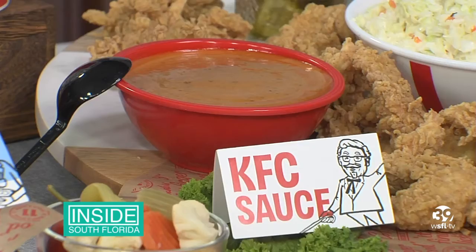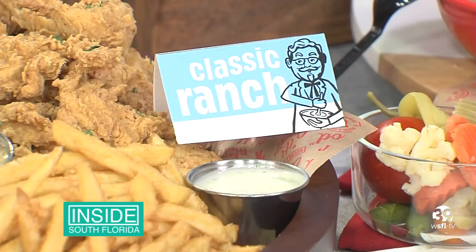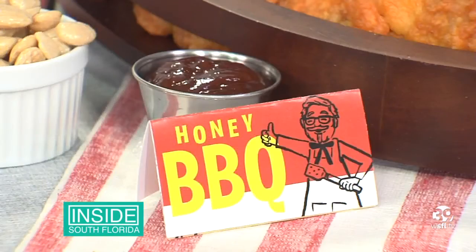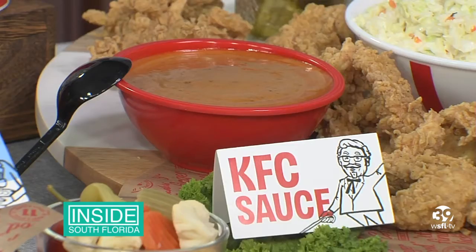We know kids love to dip. Sauces can make or break a meal, and KFC understands that, so they revamped their core sauces, which now are offering the classic ranch, honey barbecue, and also honey mustard. If you like hot sauce, KFC has that too, but my personal favorite is the new KFC signature sauce.